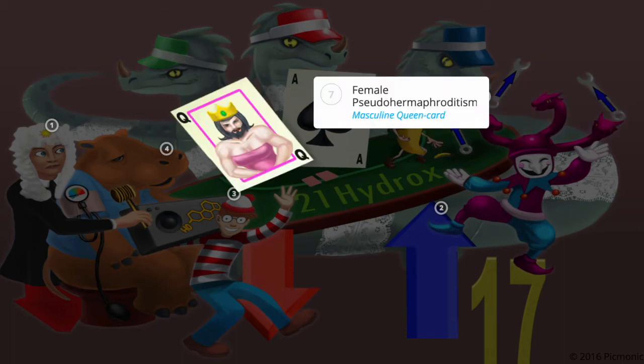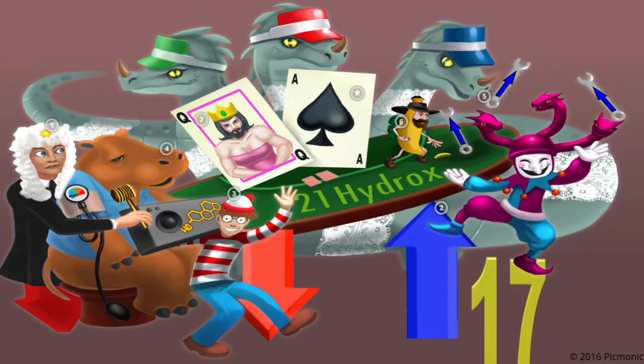Buildup of 17-hydroxyprogesterone causes this substrate to be diverted to the synthesis of androgens, leading to masculinization. This can present as pseudohermaphroditism in females, represented by the masculine female on the queen card.